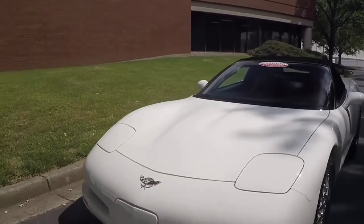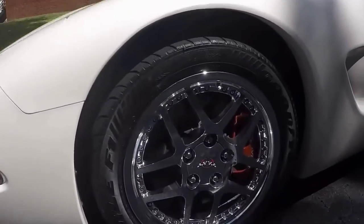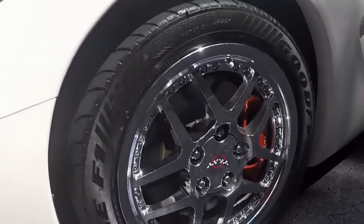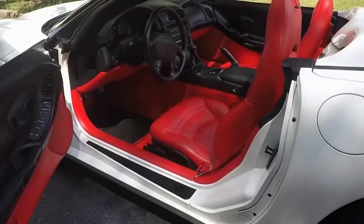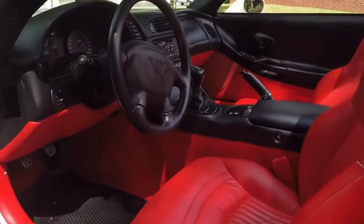Walking around it here and I will show you what it looks like with the top down as well. Here's a close up look on the wheels. Read the description in the ad — it details very well what this car contains.